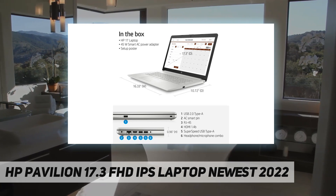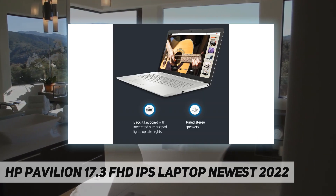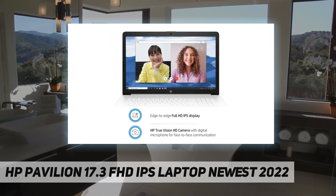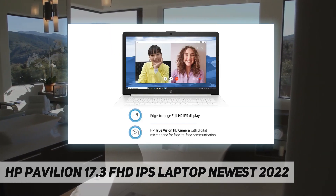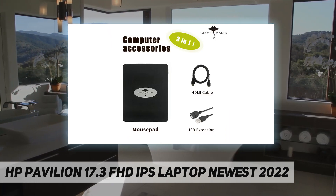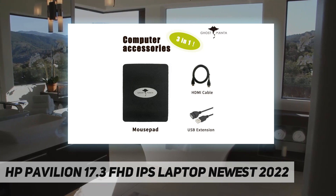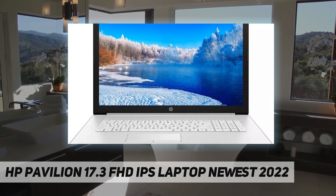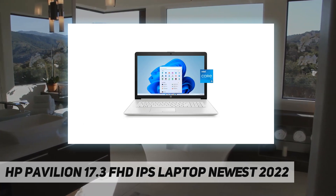16 gigabytes DDR4 SDRAM. Hard drive upgraded to 1 terabyte PCIe NVMe M.2 solid state drive. No optical drive. Display: 17.3-inch diagonal FHD IPS anti-glare, 300 nits, 100% sRGB. Connectivity: Realtek RTL 8821CE 802.11a/b/g/n/ac Wi-Fi and Bluetooth 4.2 combo. Audio: